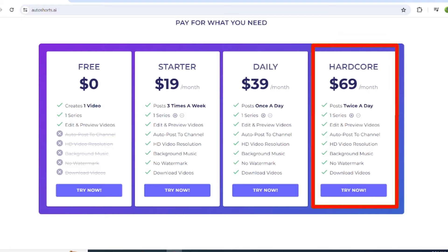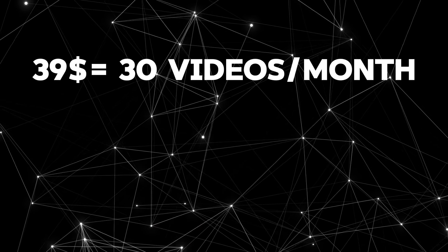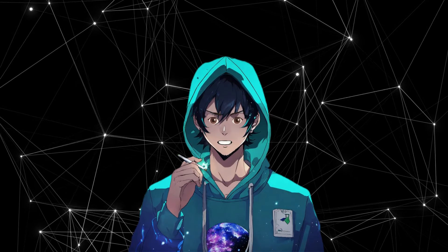Finally, we have the hardcore plan for $69, where you can upload two videos per day. You don't have to pay for the whole year. Like the other tools, you can just try this for a month and see the results. I would recommend you to use the daily plan, because for $39, you can get 30 videos a month. With 30 videos, you can easily achieve 1,000 subscribers. So if you want to buy this plan, use the link in the description.